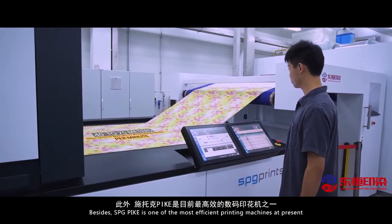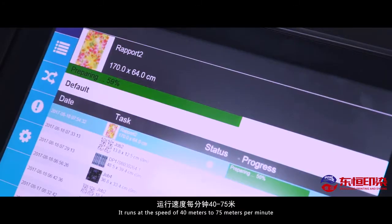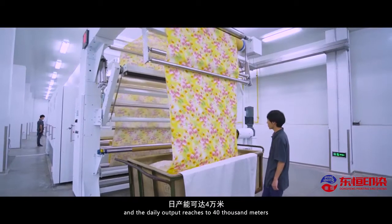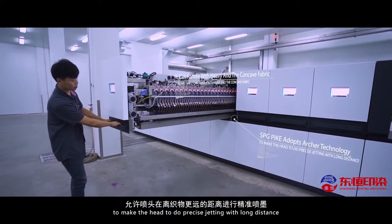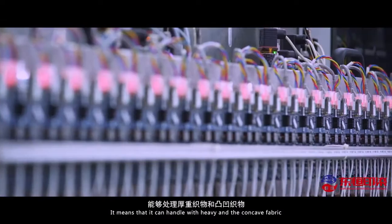SPG Pike is one of the most efficient printing machines at present. It runs at the speed of 40 to 75 meters per minute and the daily output reaches 40,000 meters. SPG Pike adopts archer technology to make the print head perform precise jetting with long distance, meaning it can handle heavy and concave fabric.